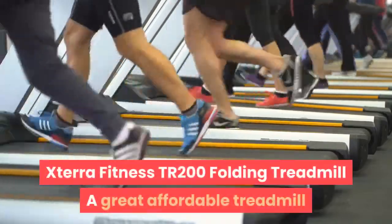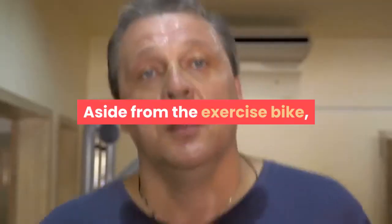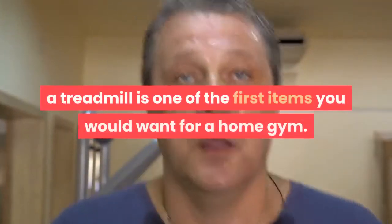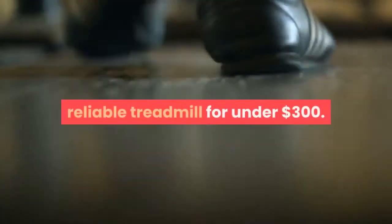The XTERRA Fitness TR200 Folding Treadmill is a great affordable treadmill that won't take up much room. Aside from the exercise bike, a treadmill is one of the first items you would want for a home gym. It's more expensive, though — it's hard to find a good, reliable treadmill for under $300.